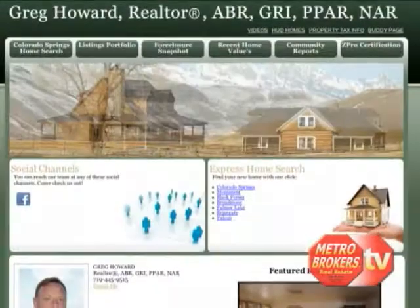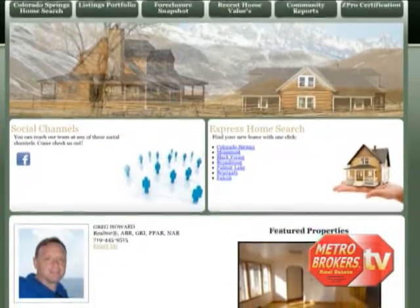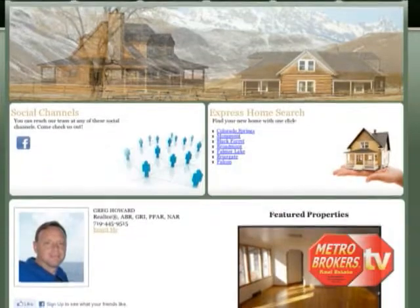You use a lot of technology in your business — tell me a little bit about that. I do. It starts off with my website. Through my website you can find property searches, anything from way north of Denver all the way to the south side of Colorado Springs, a little bit into the foothills.